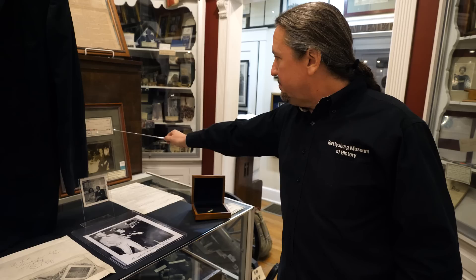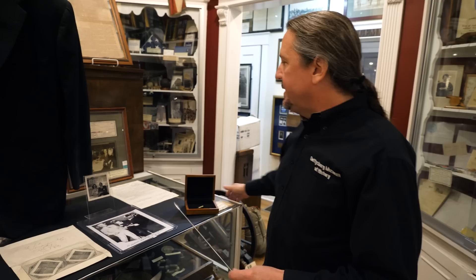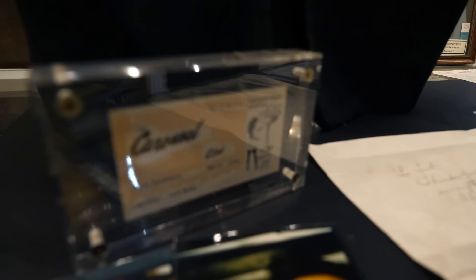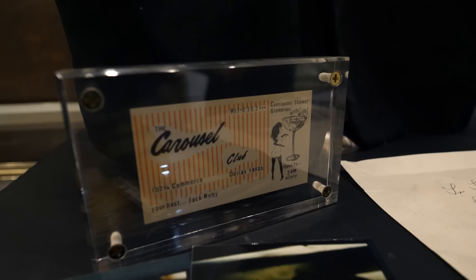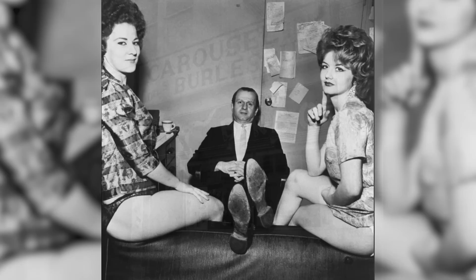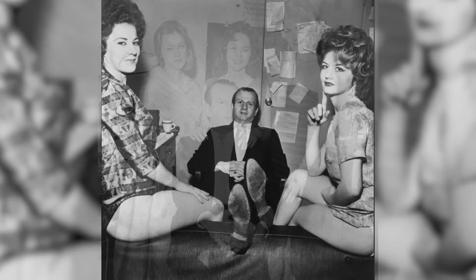By the time he got into Dallas, he opened a series of nightclubs, and the one he had in 1963 was called the Carousel Club. This is Jack Ruby's business card from the Carousel Club in Dallas, Texas. The club was what we would call today a strip club — more of a burlesque club in those days. Those kind of clubs tried to give an air of class and have real shows, but really it was what we'd call a gentleman's club. He had girls working for him, they served drinks, and they had a bar.